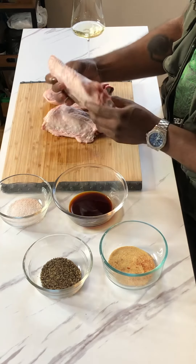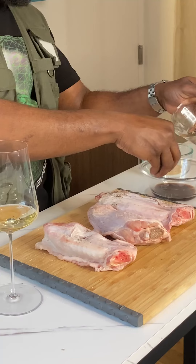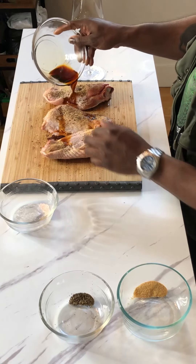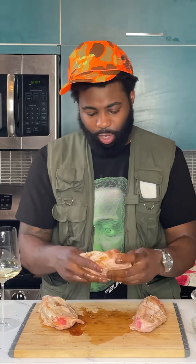I got three nice, meaty, juicy turkey wings from my local butcher in Brooklyn. We got some salt, cracked black pepper, garlic, paprika mixture — get your life right. We always got some soy sauce. Massage it, really get in there. If your man's not doing this for you, he's probably a bum.